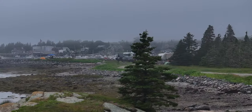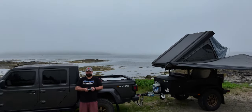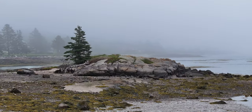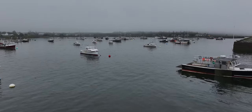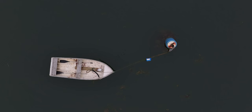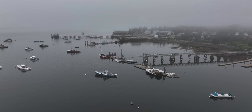Our journey begins in the small coastal foggy town of Jonesport in Maine. We arrive here late afternoon and set up at a privately owned campground nestled right on the coast. Jonesport is a lobster and fishing community located about an hour south of the Canadian border. The fog is eerie but it makes this landscape so much more dynamic.